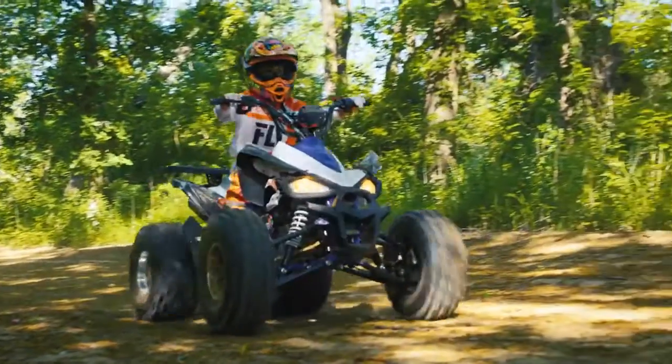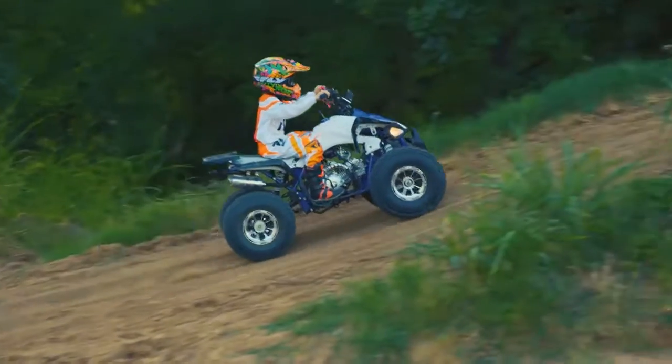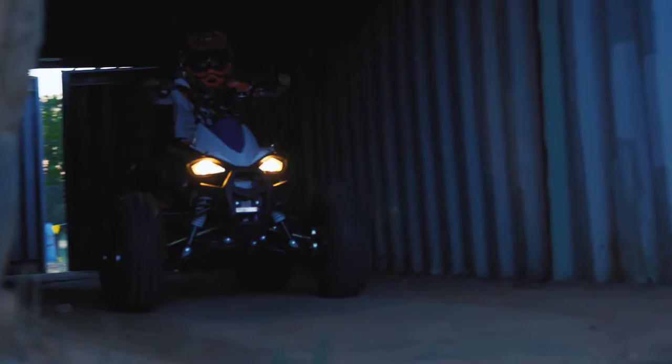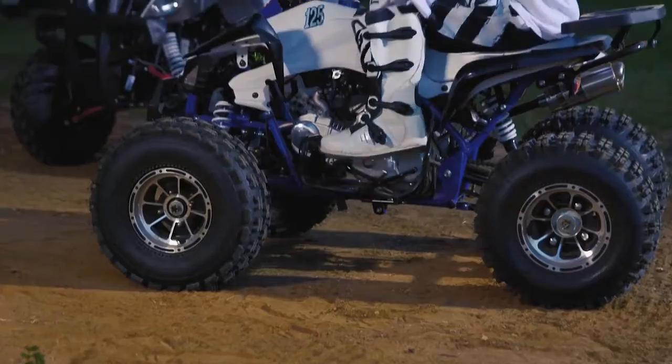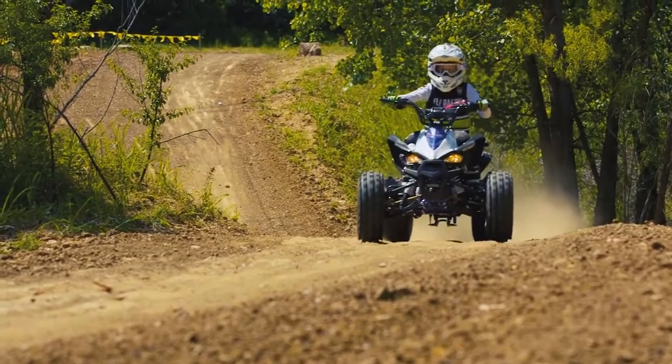Whether you're watching the little ones putt around the front yard, or you're conquering the tough wooded terrain of the mountain trails, this is a fantastic, versatile, affordable family ATV.